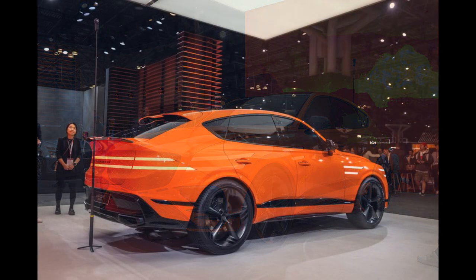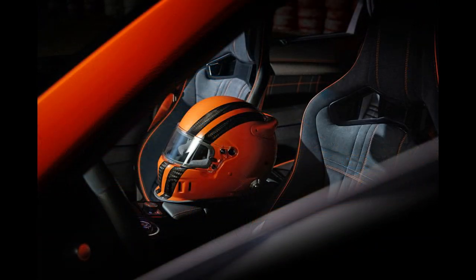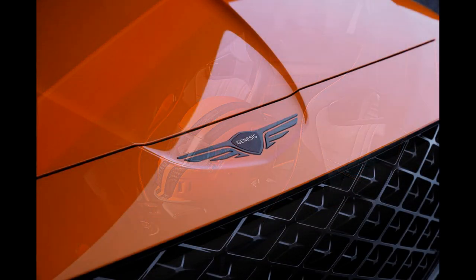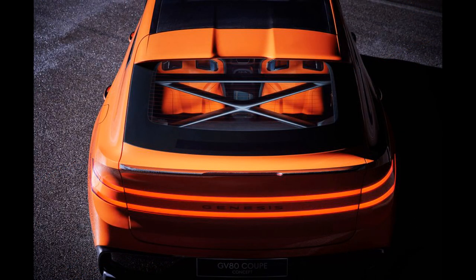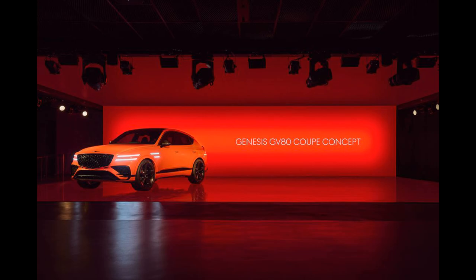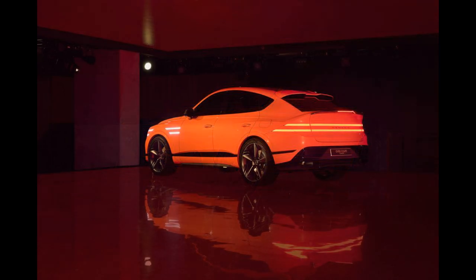It features a carbon fiber roof and aggressive ducktail rear spoiler. Inside is a plethora of Alcantara surrounding carbon fiber-shelled bucket seats, each with a hand pump to inflate their bolsters. Behind the passenger cabin is a beefy cross brace. The GV80 concept is wearing giant 23-inch wheels.